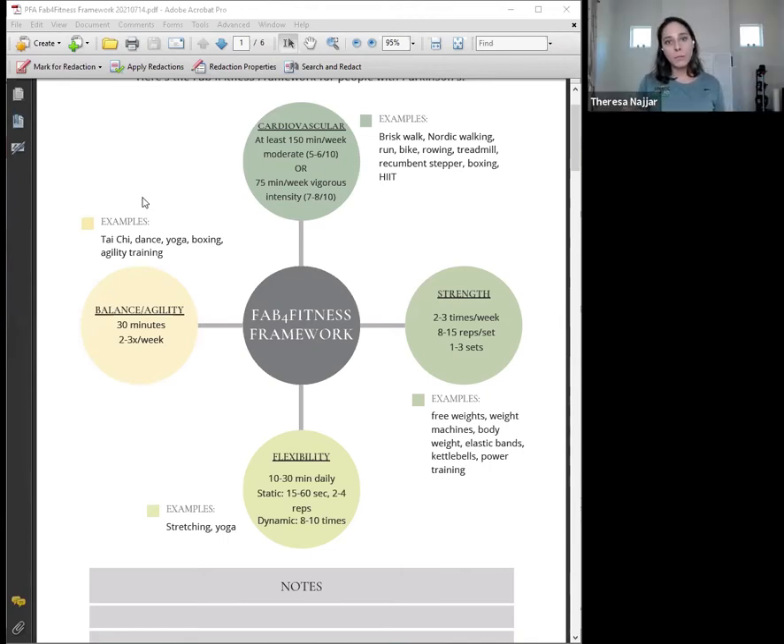If you're interested in exercise specifically related to training the brain, physical therapists and occupational therapists can help. There's also a course called the Brain Trainer Course — designed for fitness trainers and exercise professionals — that teaches how to integrate exercise and brain training specifically for clients like those with Parkinson's. It's a good course that teaches people how to integrate exercise and brain training simultaneously. Teresa mentioned she's not being paid to endorse it.